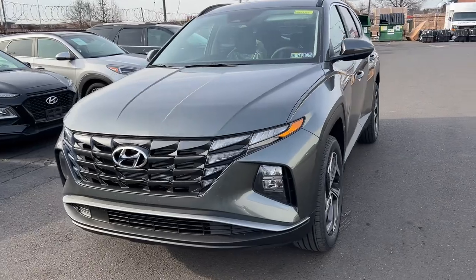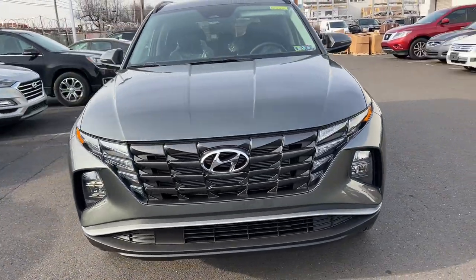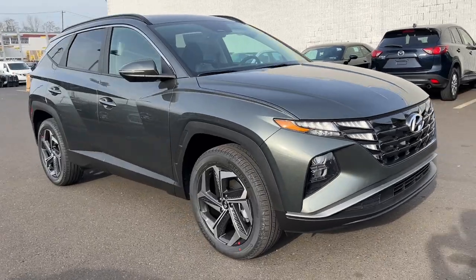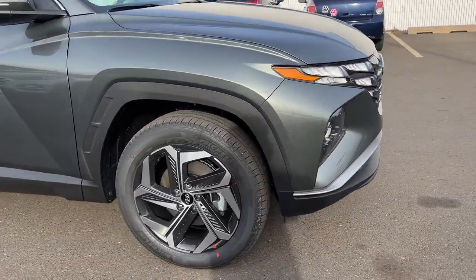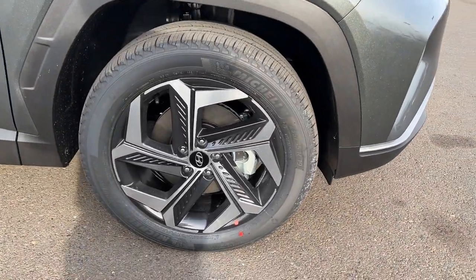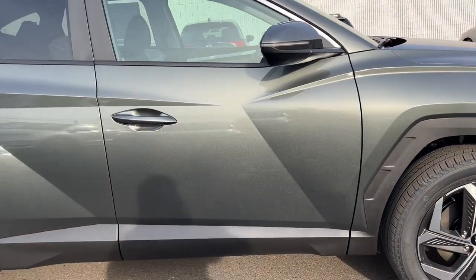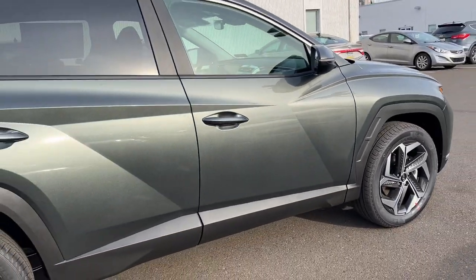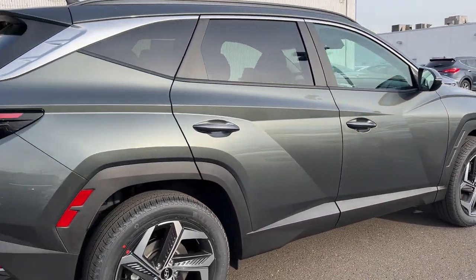Here it is guys, the 2022 Hyundai Tucson SEL with a convenience package. We'll do a quick walk around on the outside and then show you the inside. Look at those nice Michelin tires with those wheels — really sharp looking, it's got a nice sparkle to it, very nice paint. Keep in mind this car just got off the truck, it's not detailed yet.